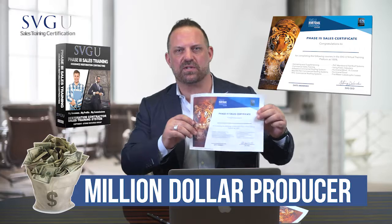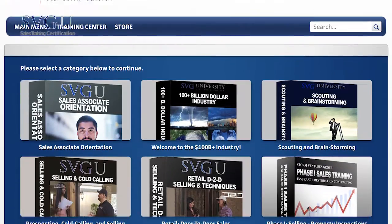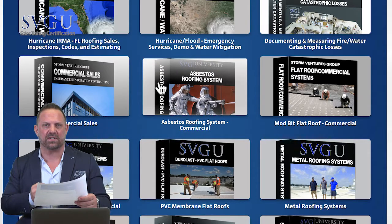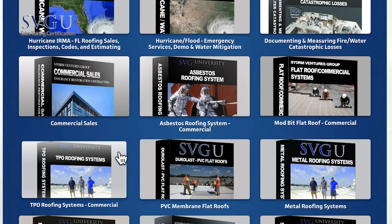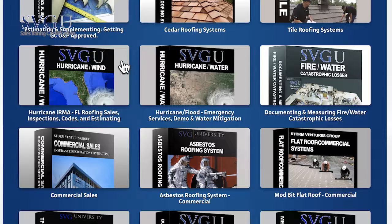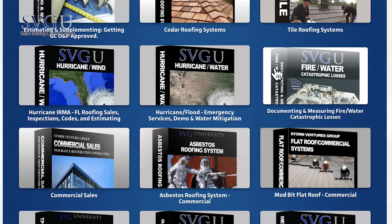And then finally, for you soon-to-be million dollar producers, is our phase three certification. This is the last set of courses — really advanced stuff: estimating and supplementing course, a lot of commercial stuff, commercial sales training, how to land the big ones, asbestos roofing systems on the commercial side, mod bid, commercial roofing systems, TPO commercial roofing systems, PVC, flat roof systems, also some additional courses using public adjusters, a hurricane wind course, a hurricane flood course, and fire, water, and catastrophic losses.